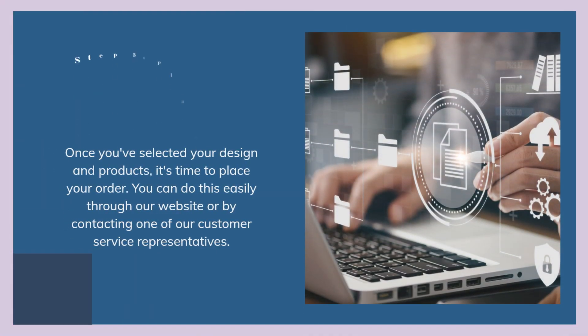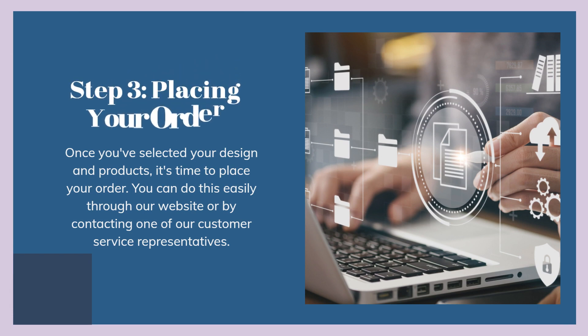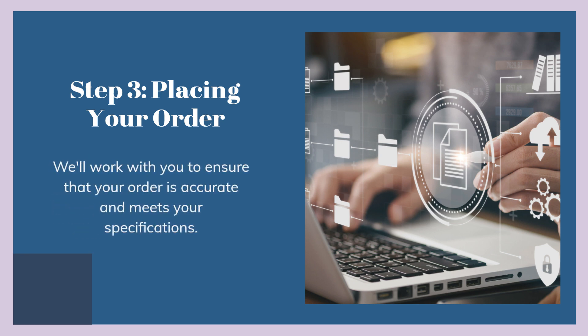Step 3: Placing your order. Once you've selected your design and products, it's time to place your order. You can do this easily through our website or by contacting one of our customer service representatives. We'll work with you to ensure that your order is accurate and meets your specifications.